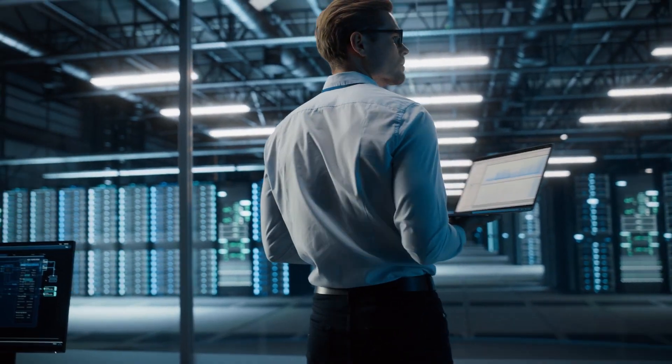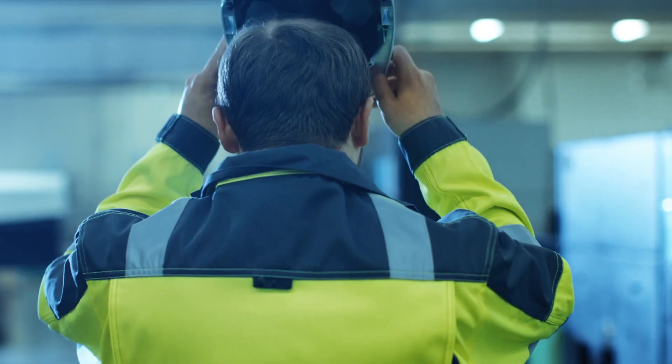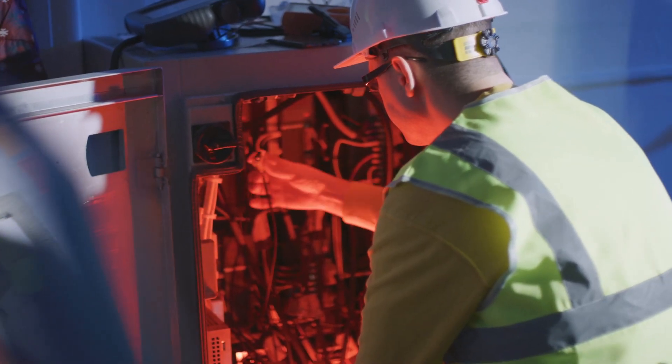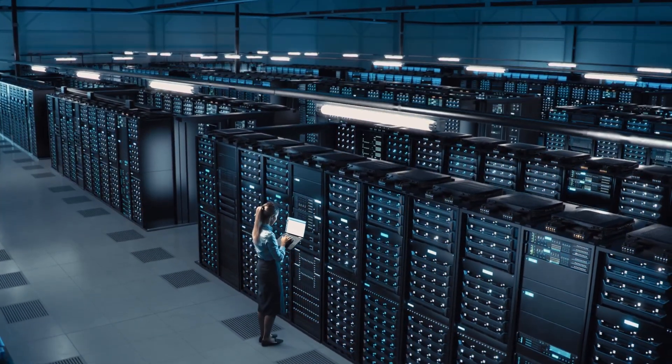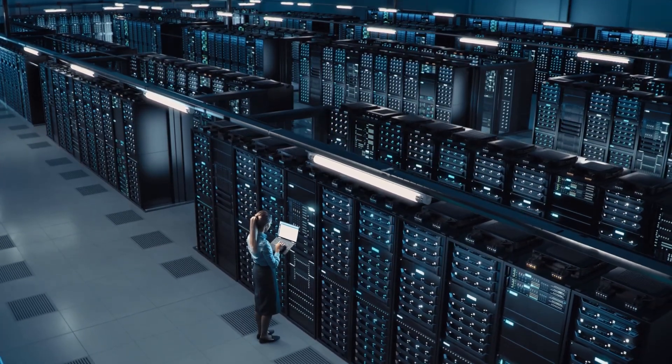Based on LS Electric's comprehensive service network, specialized service personnel and immediate on-site services are achieved with GridSol Power One. LS Electric will continue to ensure the reliability of data center power facilities.